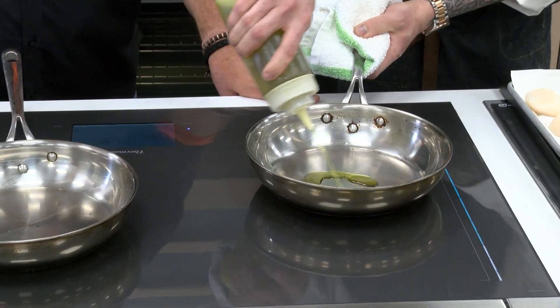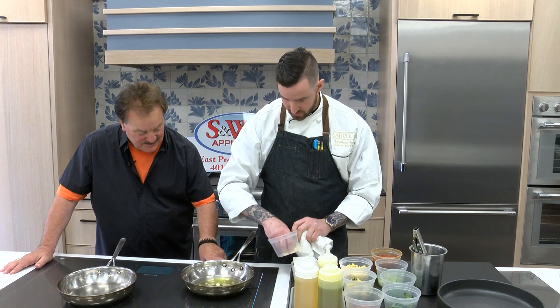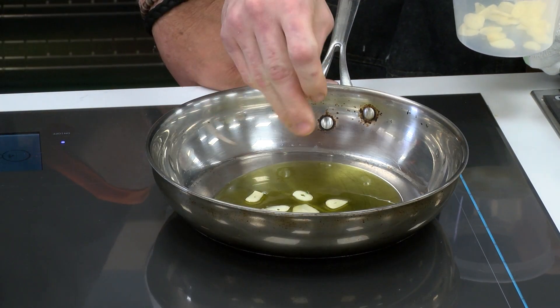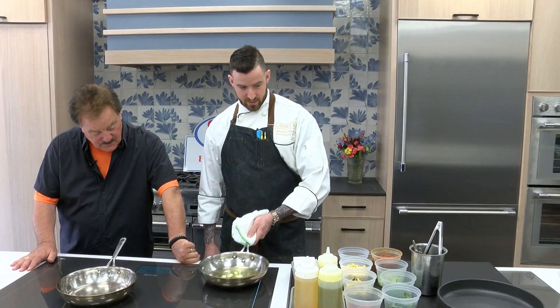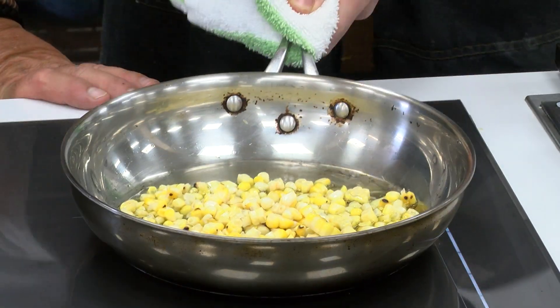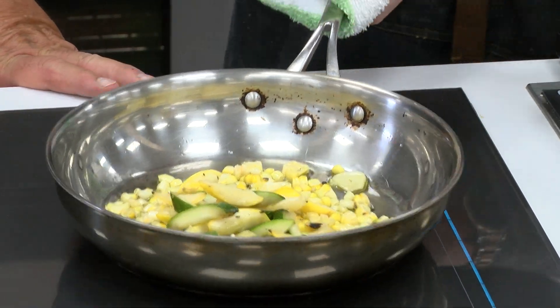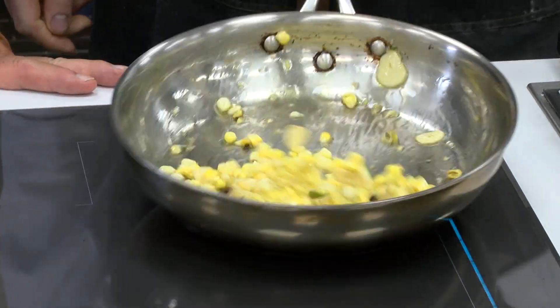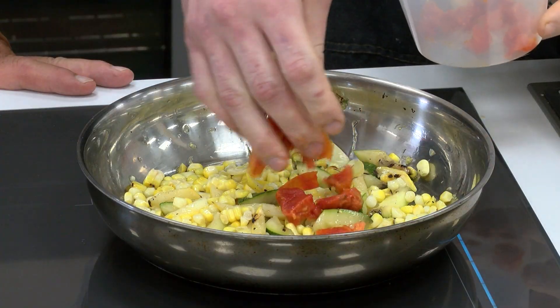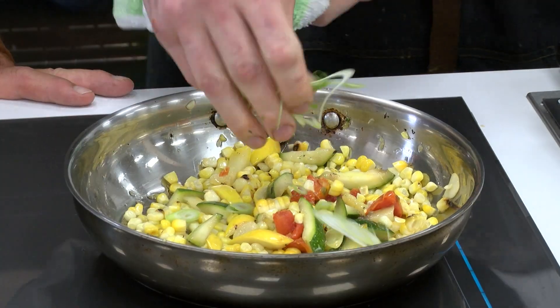We start off with extra virgin olive oil and a couple shavings of garlic — just going to give our garlic a quick toast. Then grilled corn, get a little bit of char on that, our baby zucchini and summer squash, a couple pieces of slow-roasted tomato, and a little bit of shaved scallion.